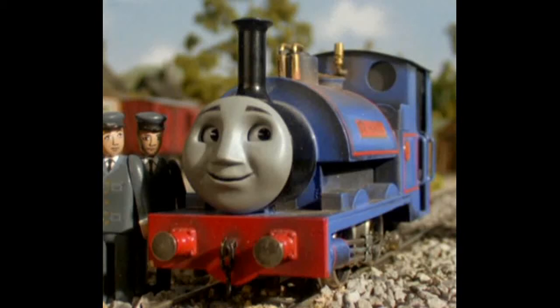Hi everyone and welcome back to Wooden Railway Studio. Today let's talk about Sir Handel.